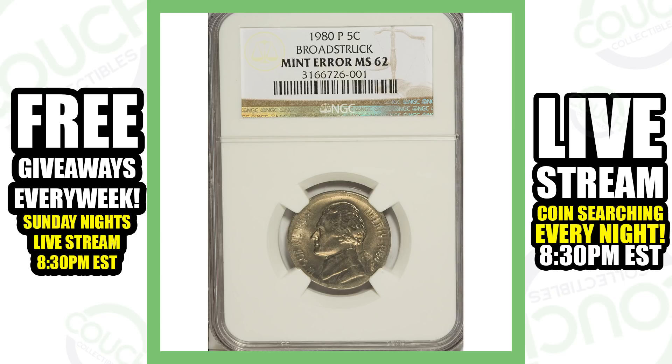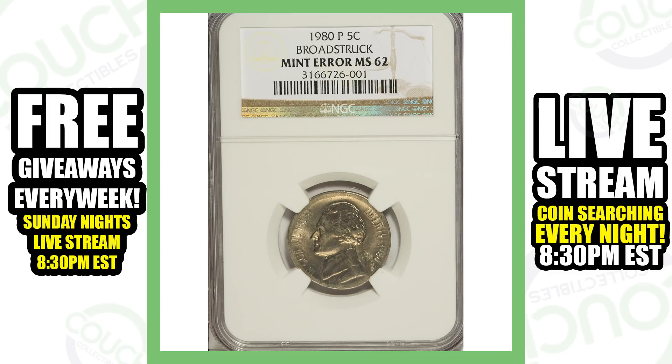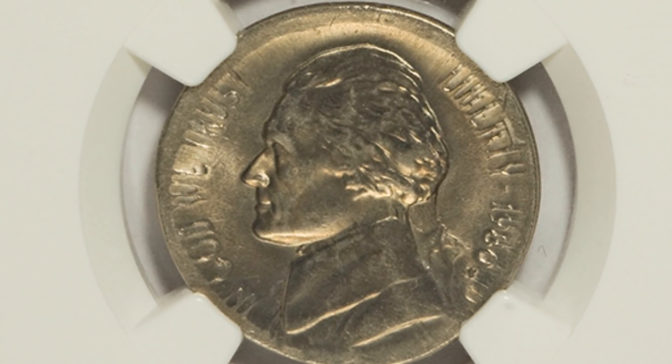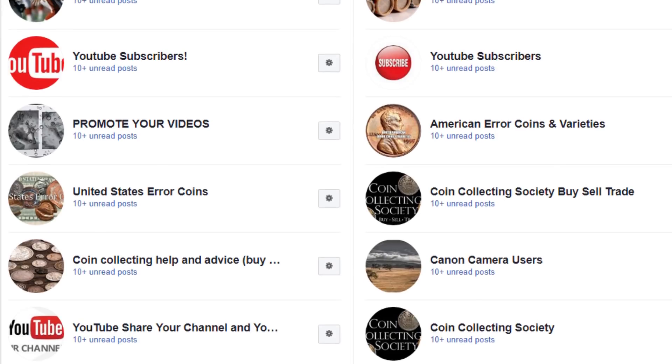So this isn't the most valuable nickel out there, but it's worth more than its face value. I can definitely see a broad strike error coin like this being passed up in circulation. The typical person isn't always looking at their pocket change, but you can see that error taking place all around the rim of the coin. This coin sold for over $25. Now, if a coin is only worth 25 or 30 bucks, I personally wouldn't get it graded. But if you want to know what your coin is worth, go join those coin collecting Facebook groups, post your images there, and you'll get a lot of advice.